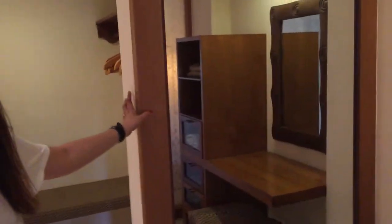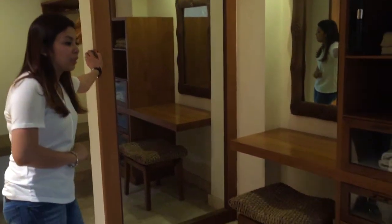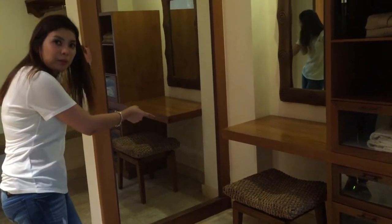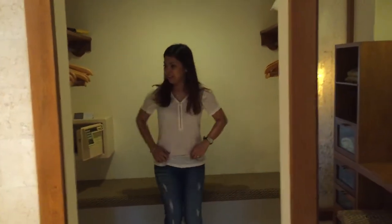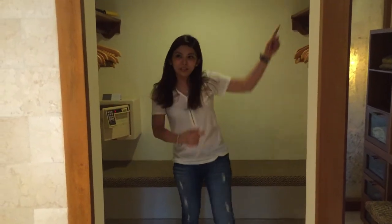Ito naman yung bathroom. May akong sariling bathroom. Ang isa sa mga lagi kong tinitignan kung may hotel — one of the things I always check in a hotel — gano'ng karami yung closet or yung cabinet. Kasi makilig kami maglagay ng kung ano-ano. May make-up room kami dito. Cabinet, may flashlights. Ito yung walk-in closet — ilagyan ng gamit. May vault. May pillow for you.